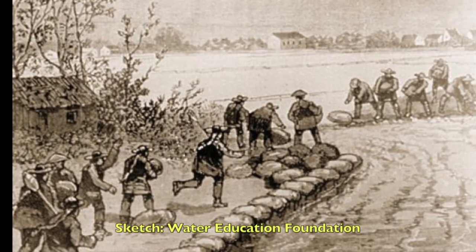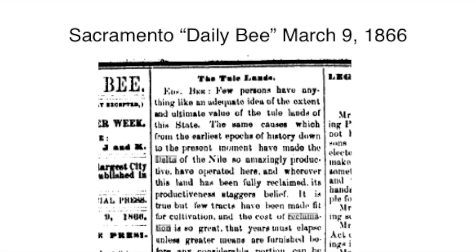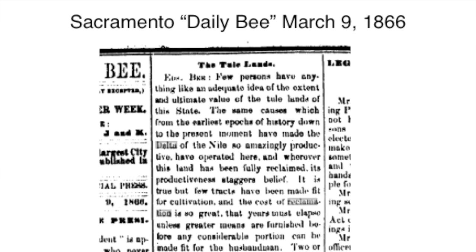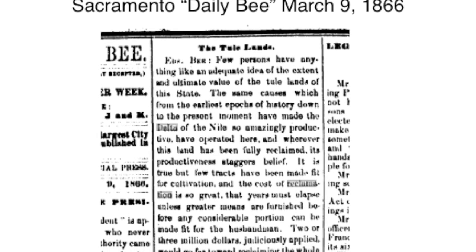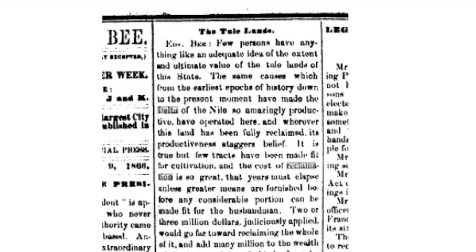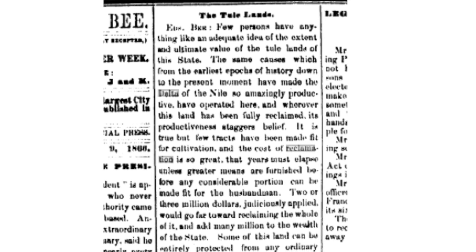Chinese labor was able to cut peat sod and stack it along the banks, creating a levee. The Sacramento Daily Bee, March 9, 1866, wrote of the Tule Lands: 'Few persons have anything like an adequate idea of the extent and the ultimate value of the Tule Lands of this state. The same causes which, from the earliest epochs of history down to the present moment, have made the Delta of the Nile so amazingly productive have operated here, and whoever this land has been fully reclaimed, its productiveness staggers belief.'